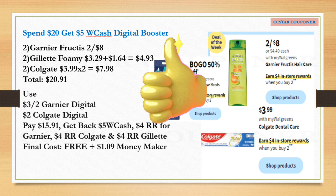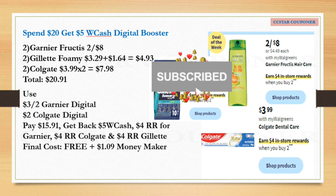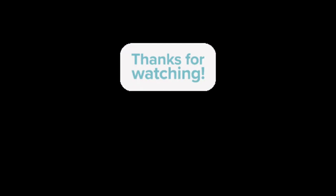That's it for me — I hope you liked this one! If you did, give me a big thumbs up. If you want to see more deals, hit subscribe and make sure the bell is on so you'll be notified every time I upload a new one. I hope you guys have a blessed weekend — I'll see you in my next one!